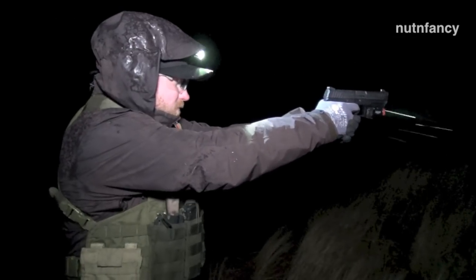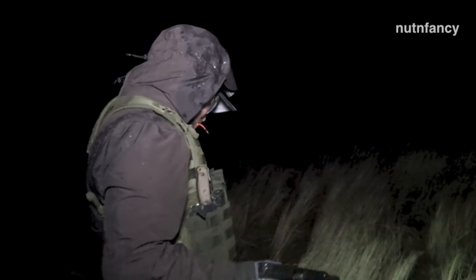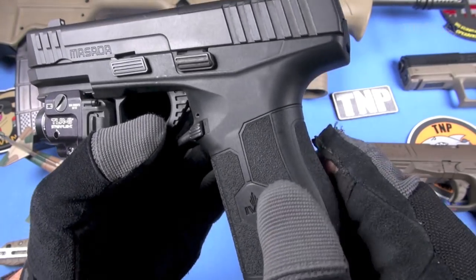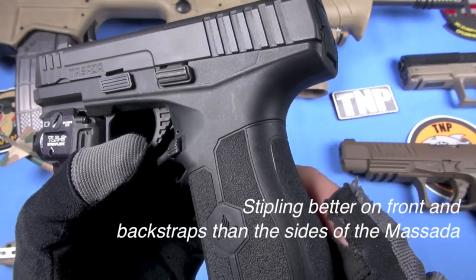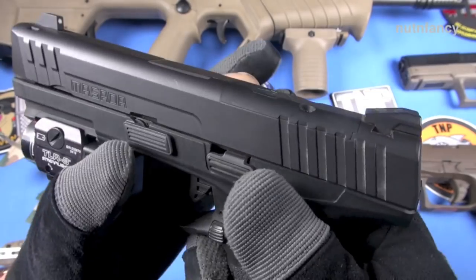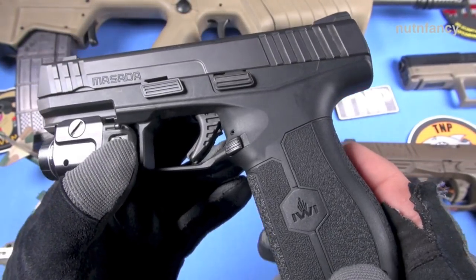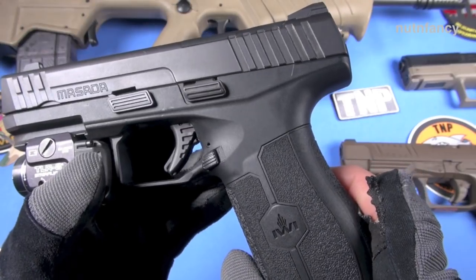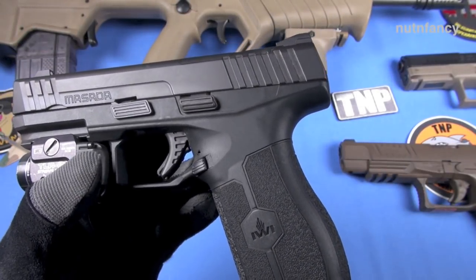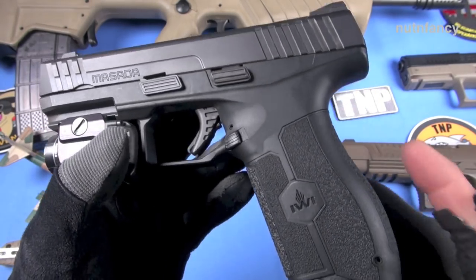The grip does come with interchangeable back straps — push the pin out, slide it out. I didn't change them; it looks like a pretty straightforward affair. I actually like the stippling on it — I'd call it medium. This is all smooth up here. Would I improve the traction on this gun? Not initially — I'd probably shoot it several times and just let it roll. That's what I've done with these two guns on the table. Although the CZ P10C has amazing RTF texturing from the Glock series — it's fantastic.